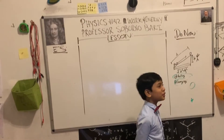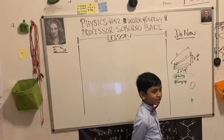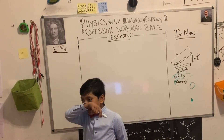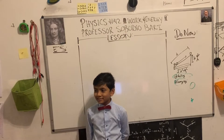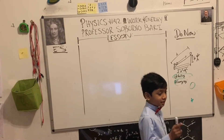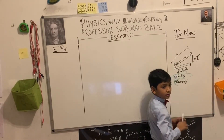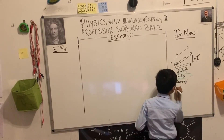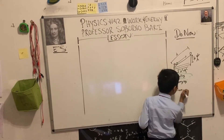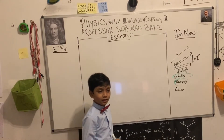Student: Zero? Professor: What choice do you pick, A or B? This was a trick question — Albert's first guess was right. They both do the same amount of work. Student: Oh, I knew that.